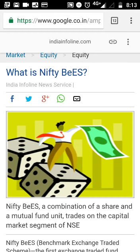Nifty BeES is a combination of a share and a mutual fund unit, and it trades on the capital market segment of NSE. Basically it is like an ETF — an exchange traded fund.